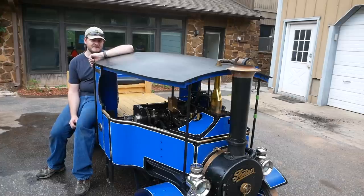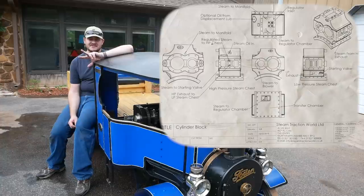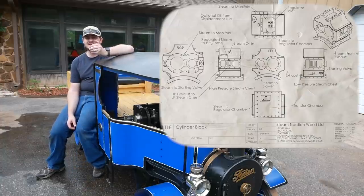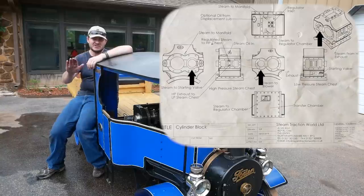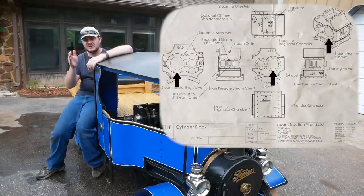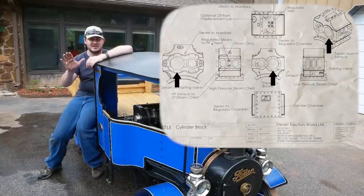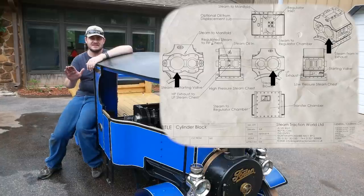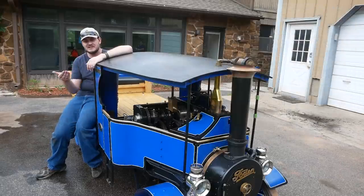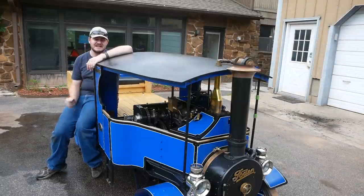The Foden has a compound steam engine, which means there are two cylinders, each with a different size — a high pressure cylinder and a low pressure cylinder. The steam first enters the high pressure cylinder, and when it's done pushing that piston down, there's still lots of energy left in the steam but at a reduced pressure. So it transfers over to the low pressure cylinder, where it presses down on the much larger surface area cylinder, giving the steam engine extra power from the leftover energy. After it leaves the low pressure cylinder, it's vented to atmosphere.